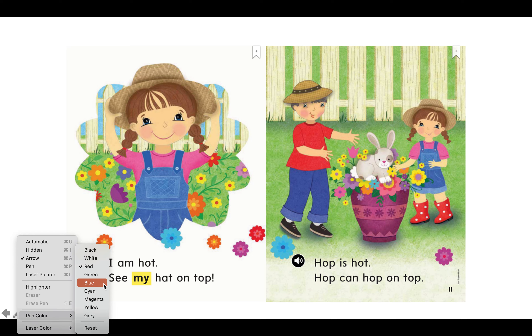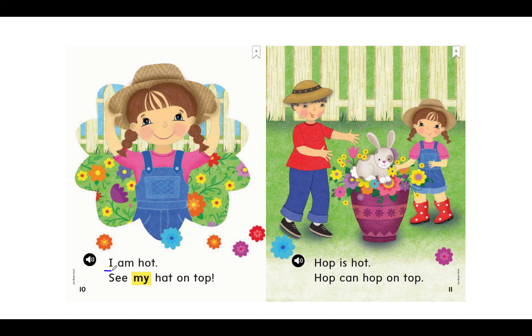Try reading this one by yourself. Sound, sound, blend. Great job. My turn: I am hot. Your turn. Great reading.